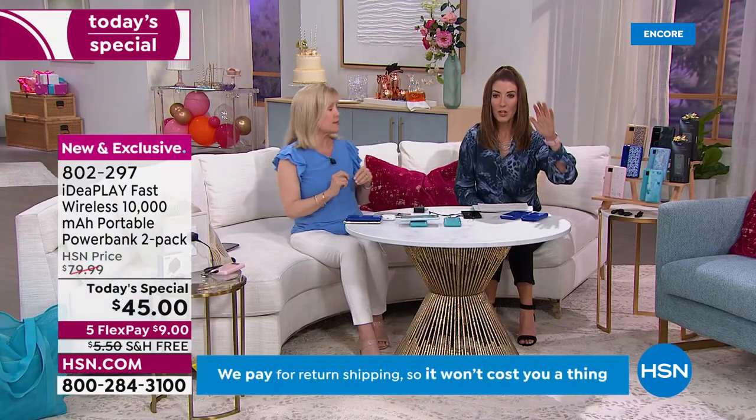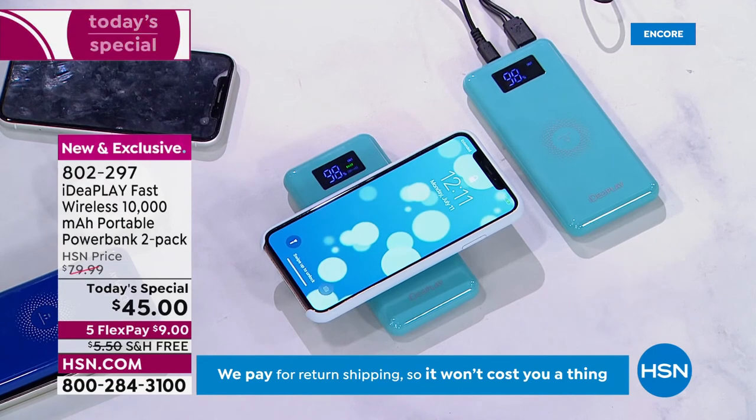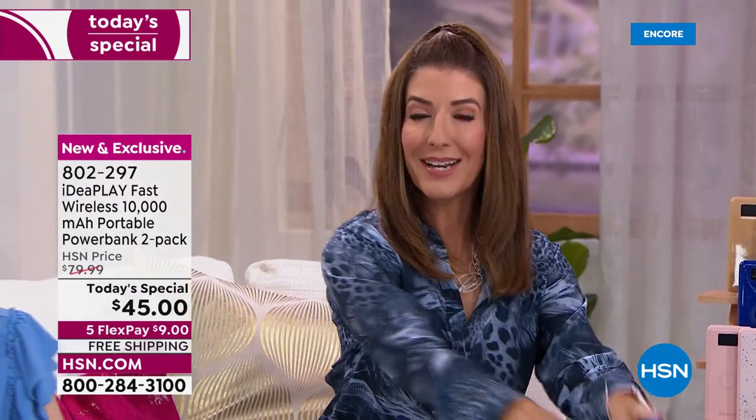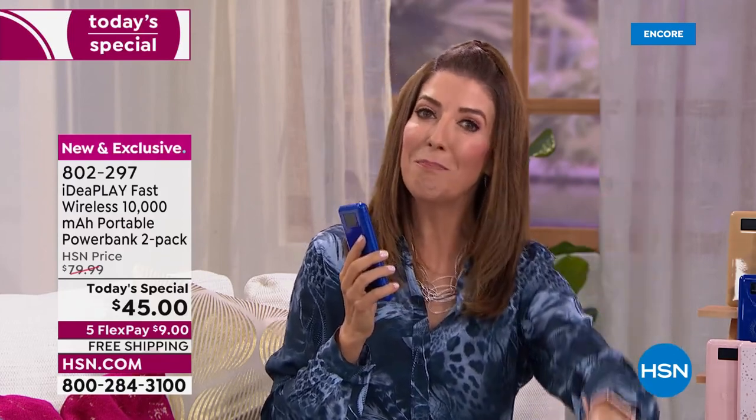Most powerful wireless charging we've ever offered — and in the entire market, no other retailer has anything this powerful anywhere near this price. You're getting a two-pack, so you get two chargers, sets of cables for each, individually boxed — one solid, one print. You can put this on your desk at work, on the kitchen counter while making dinner, or on your bedside table with no extra outlet needed.